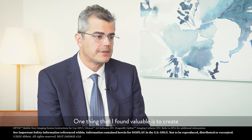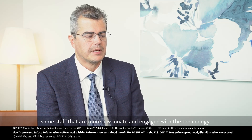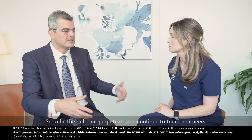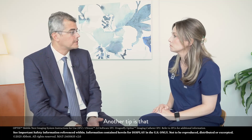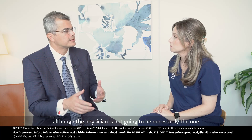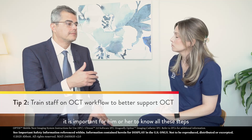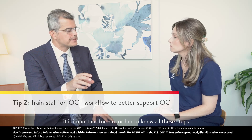I also believe that it's really key to work with your industry partner to educate your staff, and it's a constant process. One thing that I found valuable is to create some staff that are more passionate and engaged with the technology, to be the hub that perpetuates and continues to train their peers. Another tip is that although the physician is not going to be necessarily the one entering the patient name or doing all the setup, it's important for him or her to know all these steps because they can be the educator for their own staff.